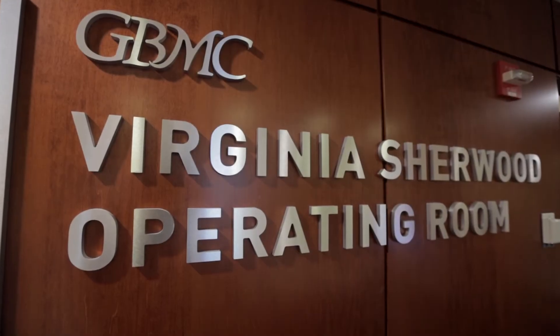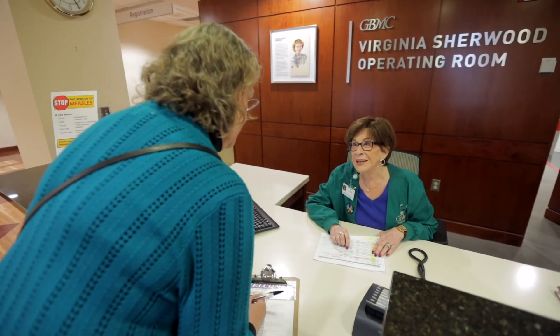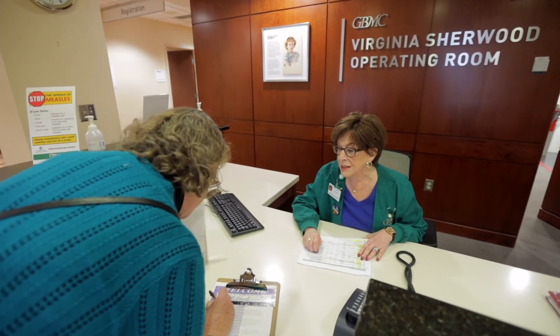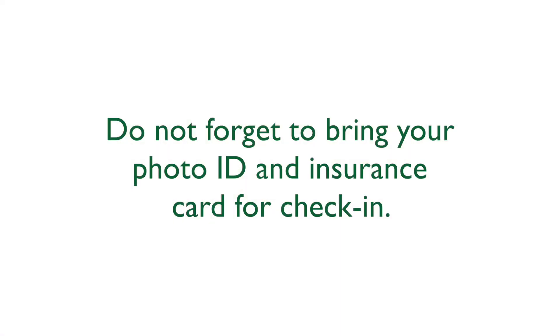Pre-op. Your surgery will either be scheduled in the Virginia Sherwood General Operating Room or the Women's Outpatient Surgical Center. Depending on the location of your surgery, you will be asked to arrive an hour and a half to two hours before your scheduled surgery time. Upon arrival, the admission clerk will check you in. Do not forget to bring your photo ID and insurance card for check-in.